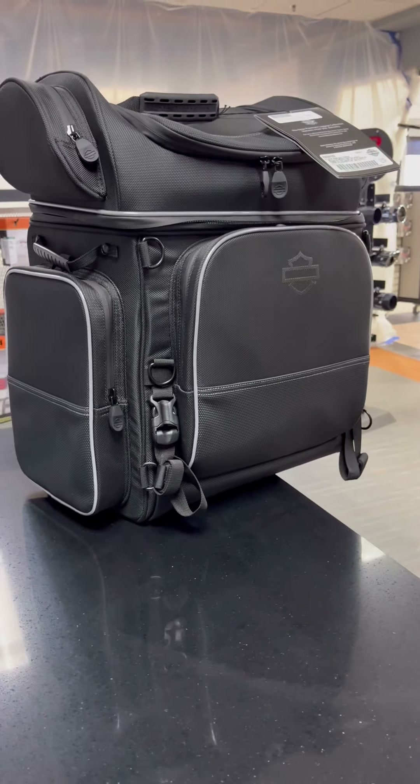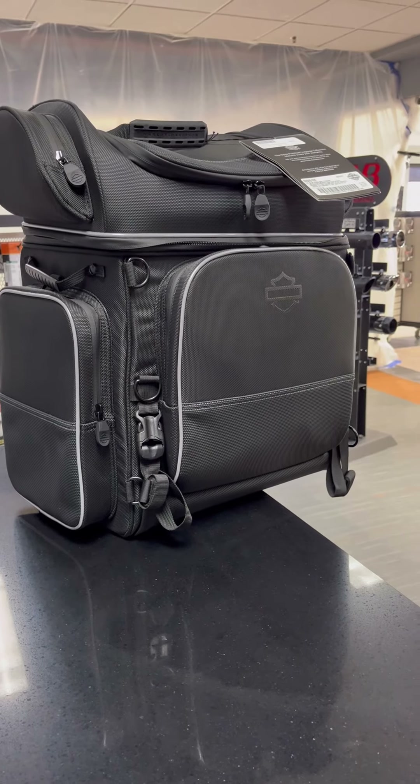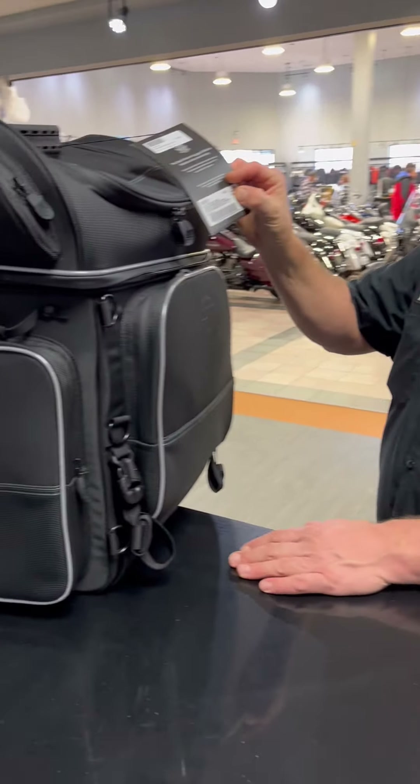Hey there, guys, this is Darren here from the JNL Harley Davidson parts department. I've got another travel bag I'd like to showcase for you folks today. As we're getting close to the riding season, everybody likes to have gear options to haul their items when going out for the weekend or a couple-day ride. This one here is one of our best-selling premium storage bags.